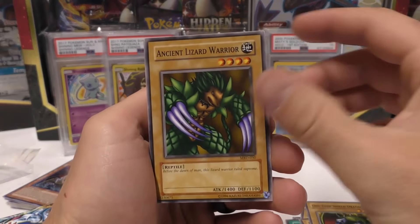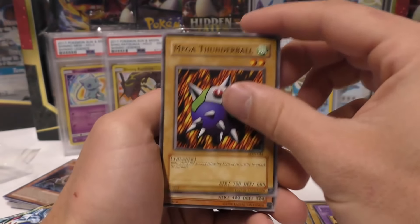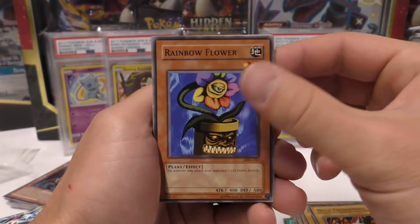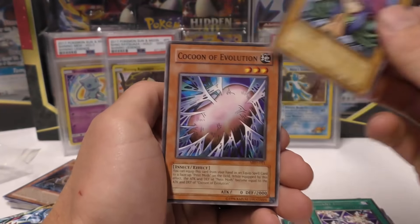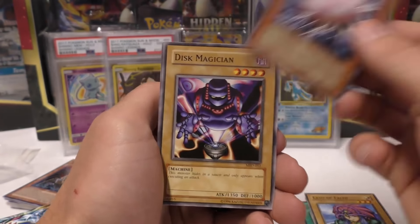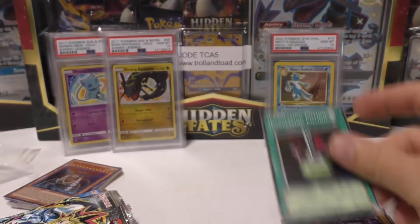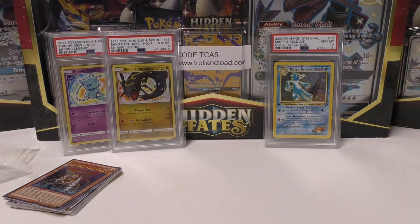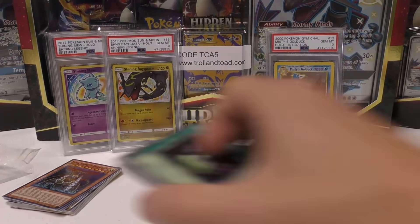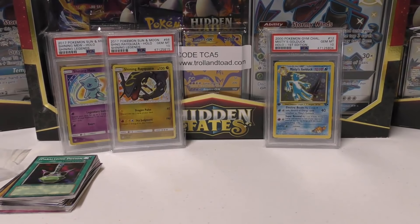From this pack we got Ancient Lizard Warrior, Empress Judge, Fusion Monsters, Mega Thunderball, Rainbow Flower — that was a short print card — Elegant Egotist, Lady of Faith, Cocoon of Evolution — that was definitely a super short print — Disc Magician, and Paralyzing Potion. Didn't get anything too cool from those packs, but I do have a few more packs to open. Thank you very much, Brady. It always takes me back to my early high school and late middle school years when I was collecting Yu-Gi-Oh.